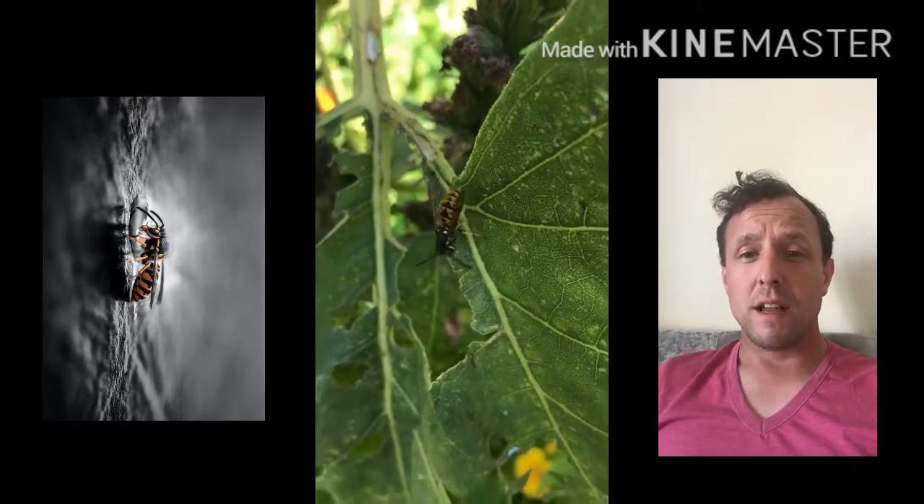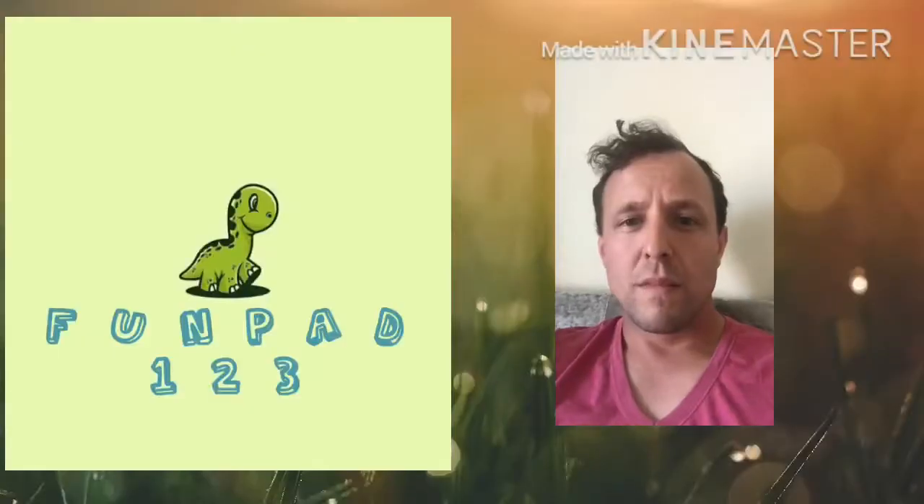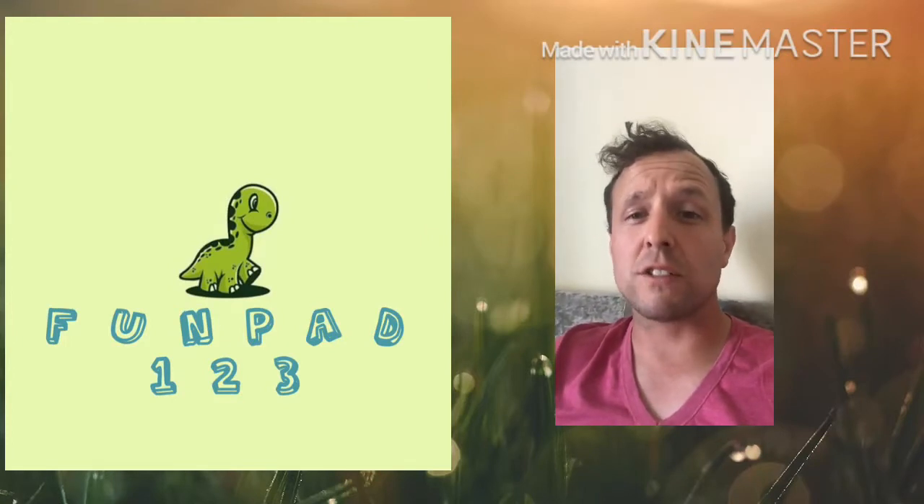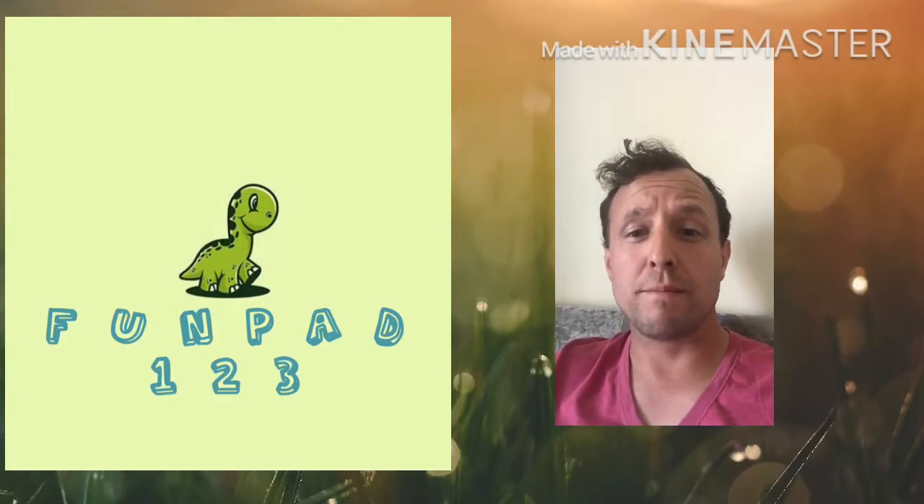Thank you for watching! If you want to see more videos like this, like and subscribe to Funpad 123. Thank you.